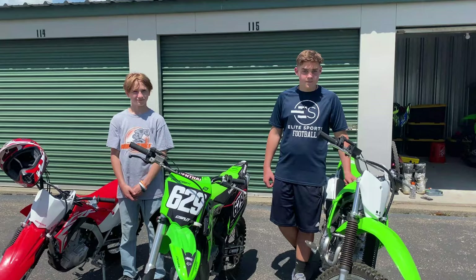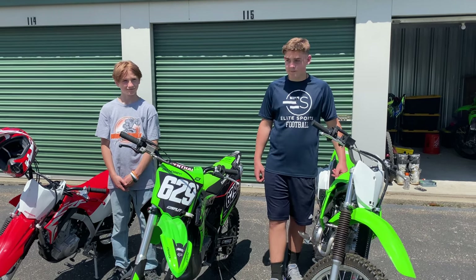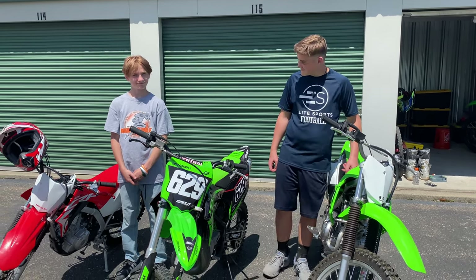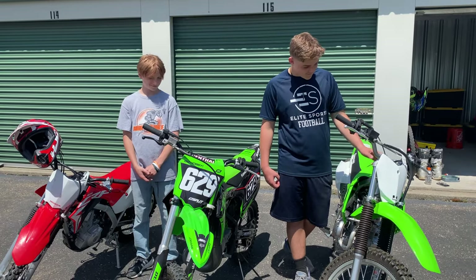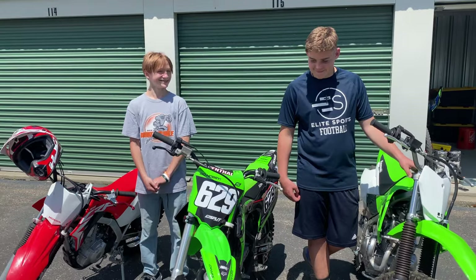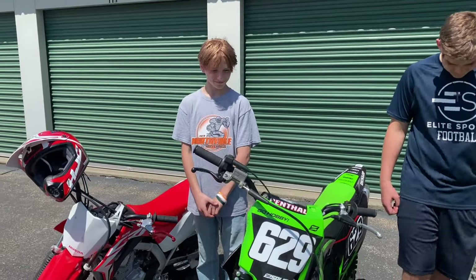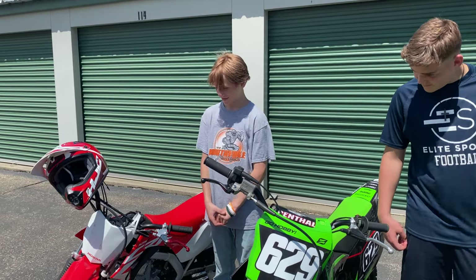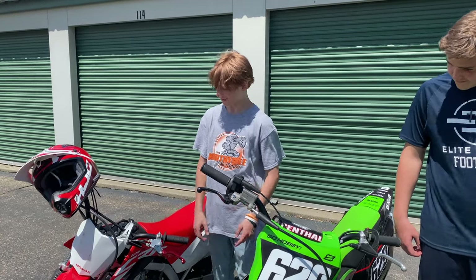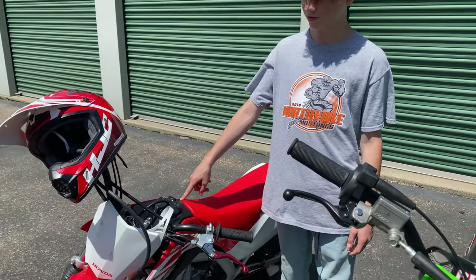Let's hear what the boys have to say about their experience today. Alright guys, we've had an opportunity to try out all of these bikes. Chase, you tried the Honda and the KX85, and Garrett, you were able to jump on all three. Chase, what bike did you feel most comfortable on as a first time rider? I felt most comfortable on this one because it felt more stable and I was able to control it way better.